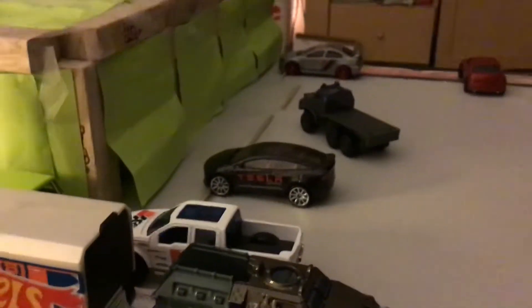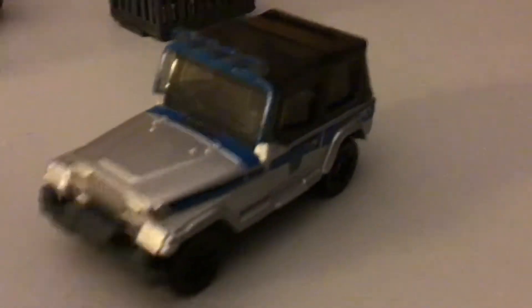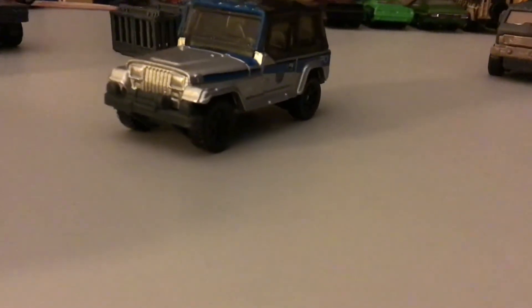This is a Jeep Wrangler. It doesn't have round headlights, though — I'm shocked. Weird. Maybe it's like an older Jeep Wrangler or something. But it's a Jeep Wrangler — I have a Jeep Wrangler! It's pretty old. I've had this for about a day — my brother gave it to me. This one I've actually had for a while. Pretty nice, nice big bed.